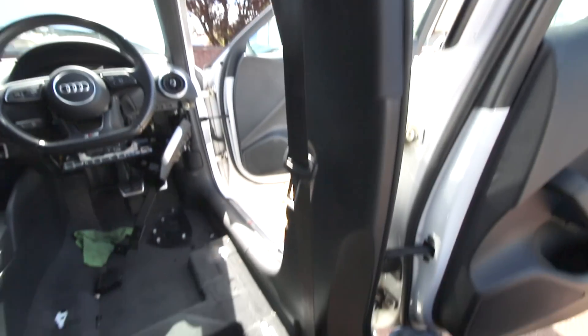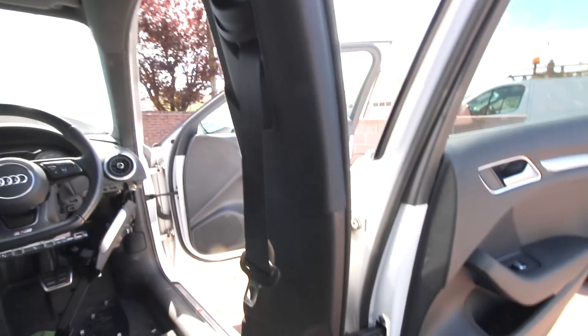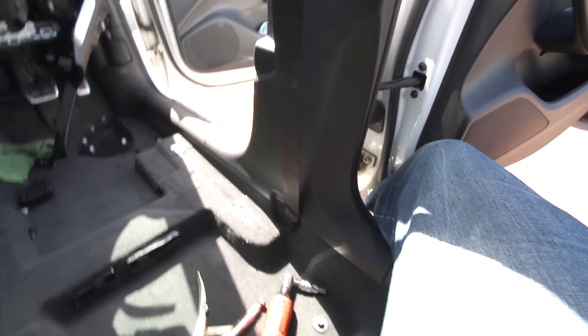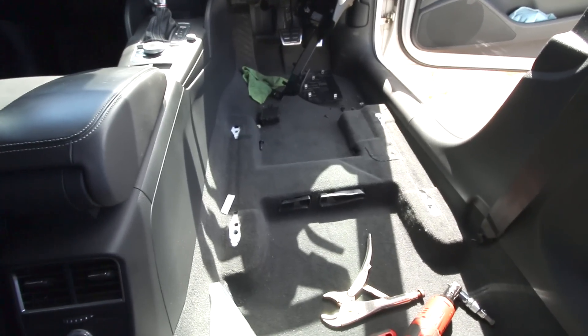These are the new seat belts on that side, and the same on this side, which we did off camera. We now need to update the ECU to tell it that it's got new seat belts. But before we do that, we need to fit the seat, so let's go and get the seat and fit it in the car.